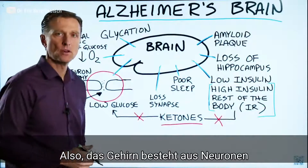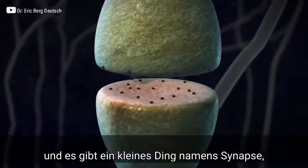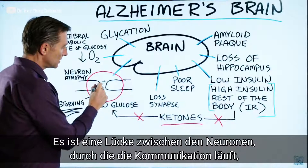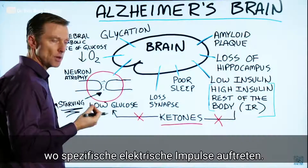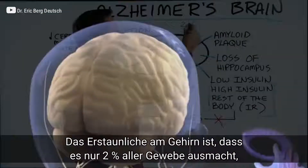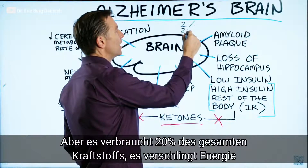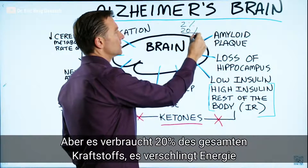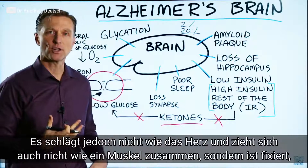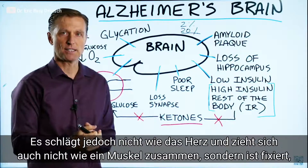The brain is composed of neurons, and you have these little synapses or gaps between these neurons which communication travels through. You have certain electrical impulses that occur. The interesting thing about the brain is it only represents 2% of all the tissues, but it takes up 20% of all the fuel — so it's a fuel hog. Yet it's not pumping like your heart or your muscles; it's not contracting. It's just sitting there.